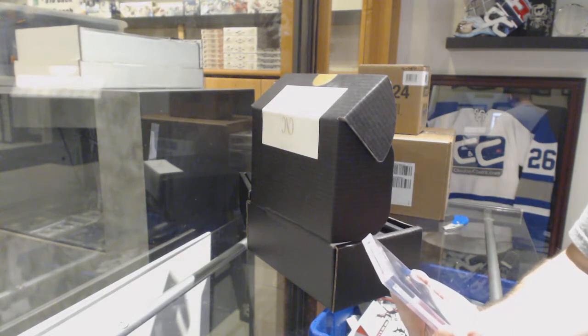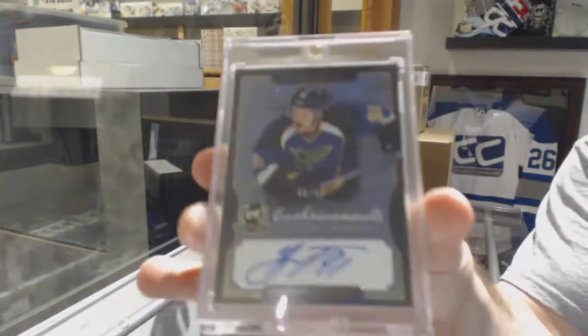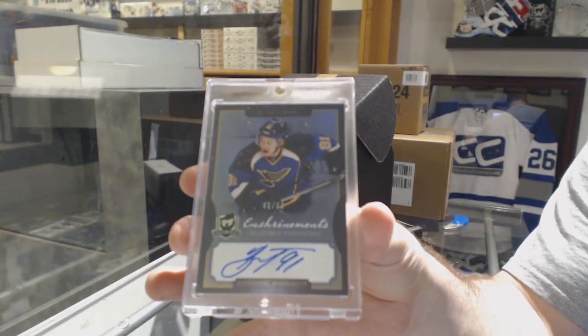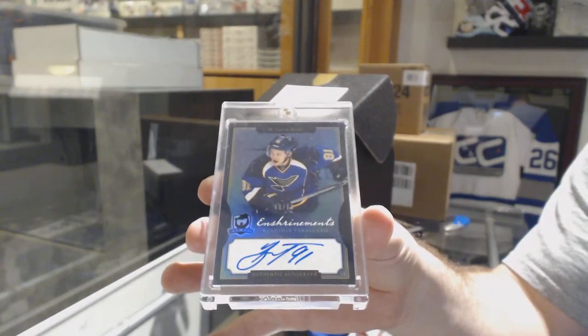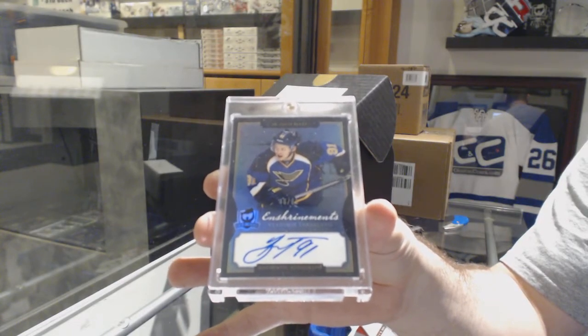Cup Enshrinement's autograph, rookie one, number 260, Vladimir Tarasenko. Enshrinement's out of 60, the rookie year, Tarasenko.